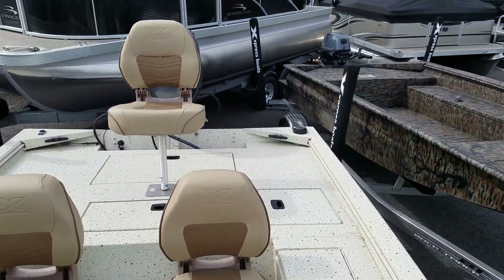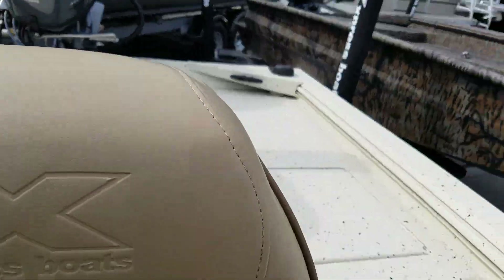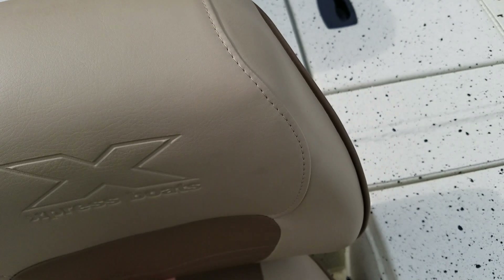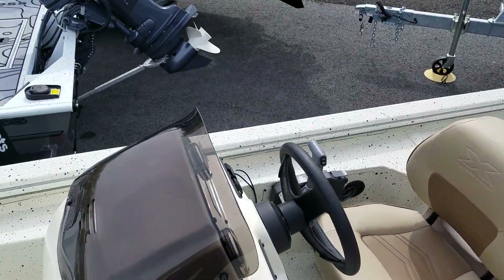In stock for immediate delivery at F&S. One more storage I forgot to show is underneath the seats — the captain's seat has pretty big storage there as well. Thanks for watching.